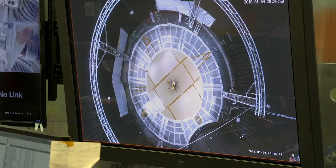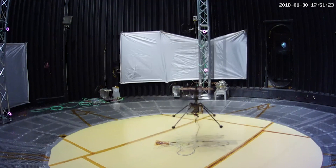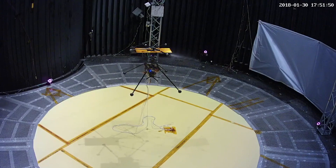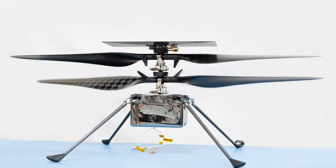It's a very unique engineering design with its four-foot diameter blades, counter-rotating blades, its little solar panel on top, and a fuselage that's filled with all kinds of electronics — everything from advanced items to off-the-shelf items.